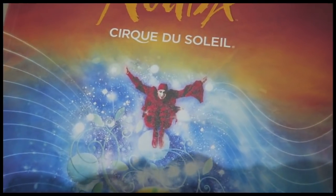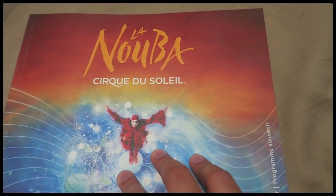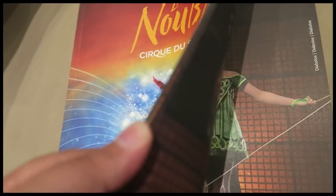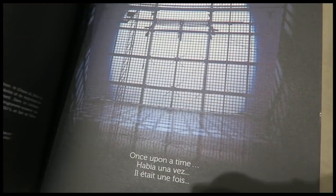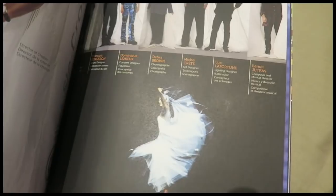One night in downtown Disney we decided to go and see Cirque du Soleil — the La Nouba production, which is a certain show only performed in Disney in Florida. It was one of the best things I've ever seen, just awesome. I bought a programme from there — it's a standard programme with all the performers and some pictures from the show.